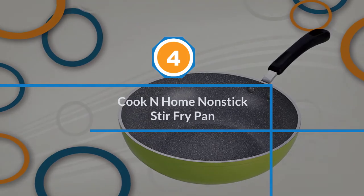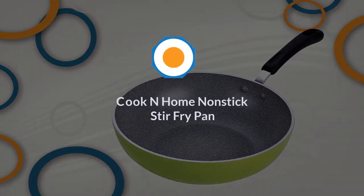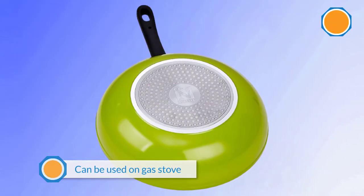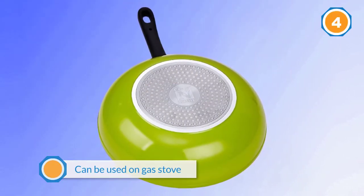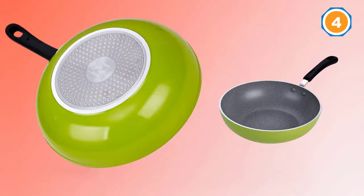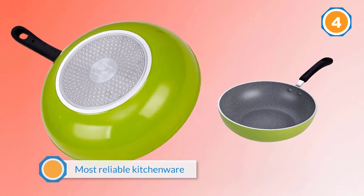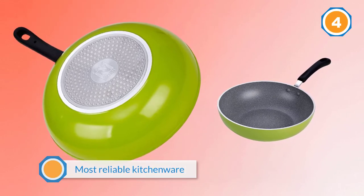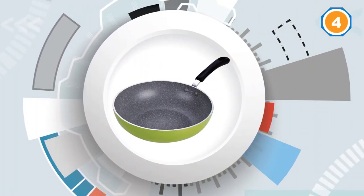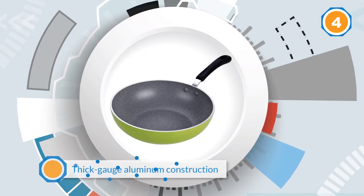Number 4: Cook N Home Non-Stick Stir-Fry Pan. This pan from Cook N Home can be used on gas, electric, ceramic, and halogen stoves, and also on an induction cooktop. In places where regular gas or electric stoves are not available, this stir-fry pan may be the most reliable kitchenware. It has a thick-gauge aluminum construction with a non-stick interior, making it a great pan for stir-frying vegetables, rice, meat, and more.